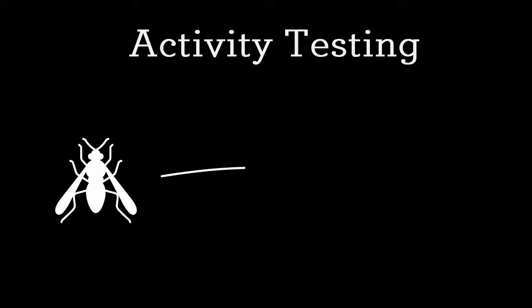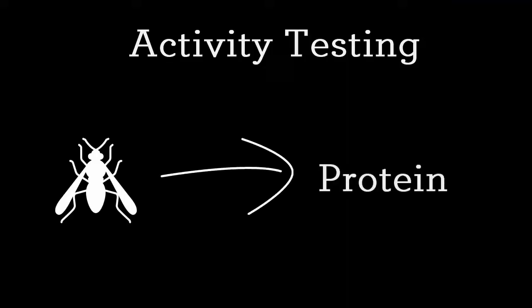Activity testing: wasp activity is the number of wasps attracted to protein bait after a set time. To ensure Vespex's mode of action will be effective, wasp activity must pass a threshold. Activity testing is essential.